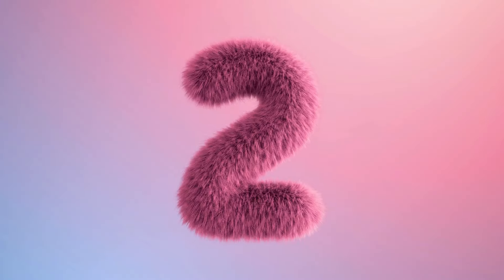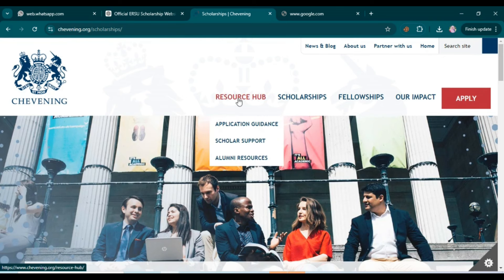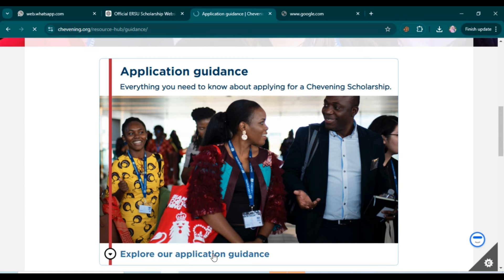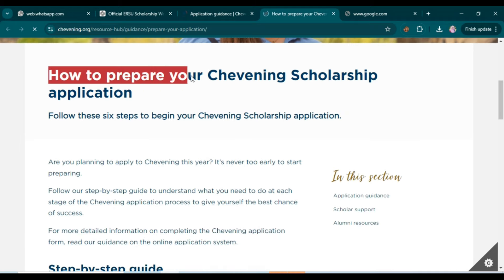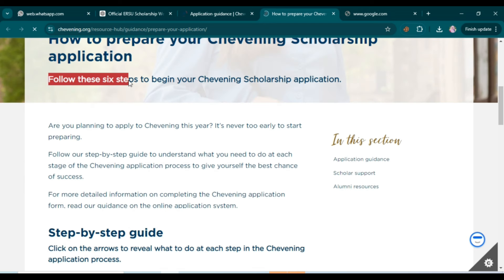On the website, scroll up and click on the 'Resource Hub' option, then click on 'Application Guidance.' You'll see 'Explore your application guidance' — click there. This opens a page titled 'How to prepare your Chevening scholarship application,' which outlines the steps to begin your application.